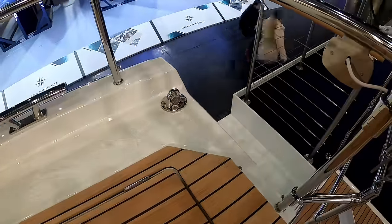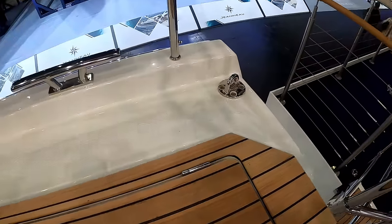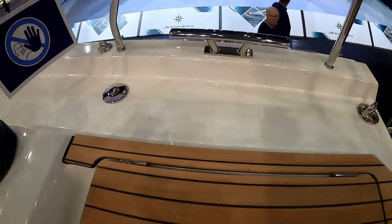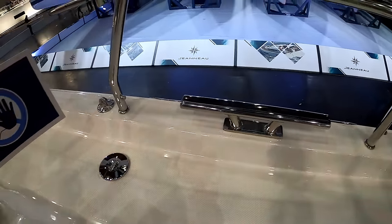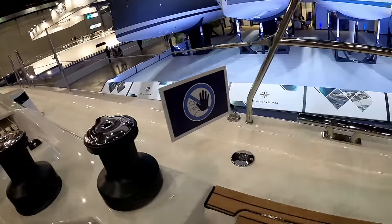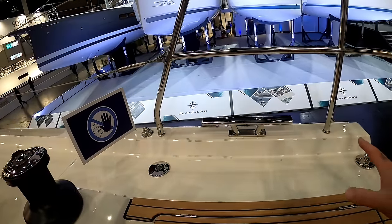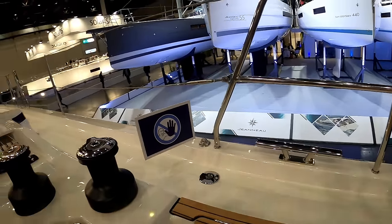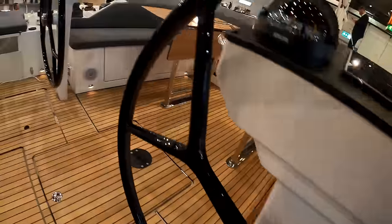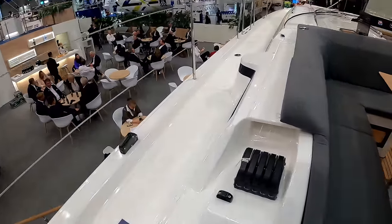Behind me is your attachment point for your adjustable backstays, but we're indoors so you can't see it. Cleats - standard midships, and you'll see one forward in a minute. If it was my choice, always pay for a second cleat aft and a second one midships if you can - it's good practice, especially for spring lines.